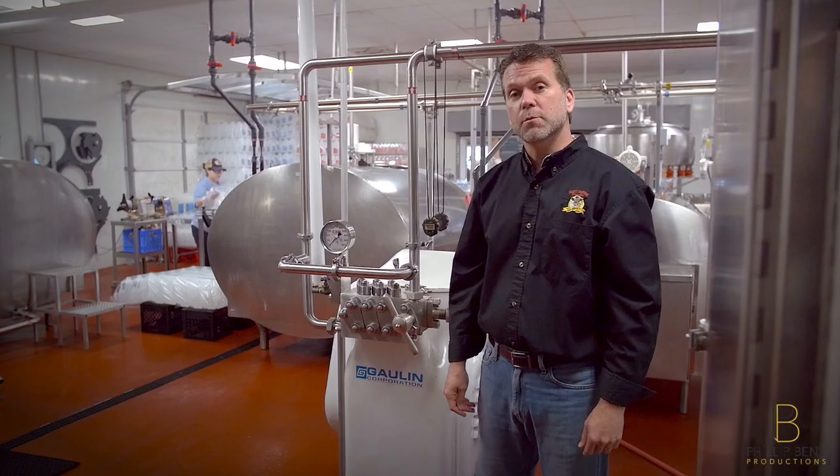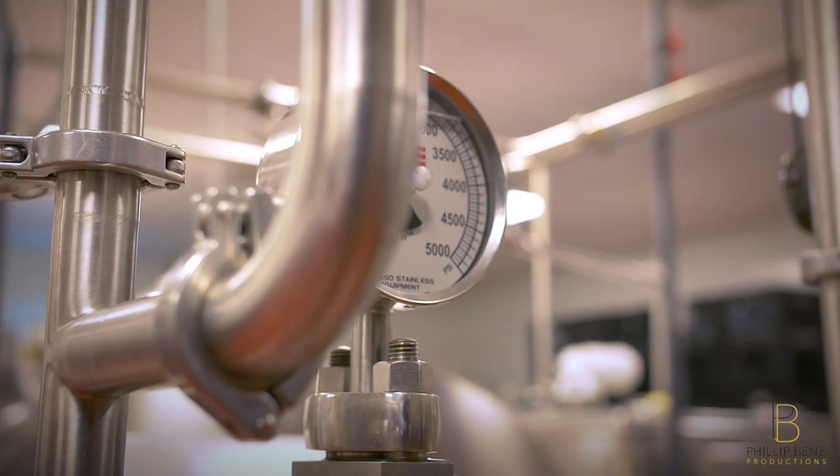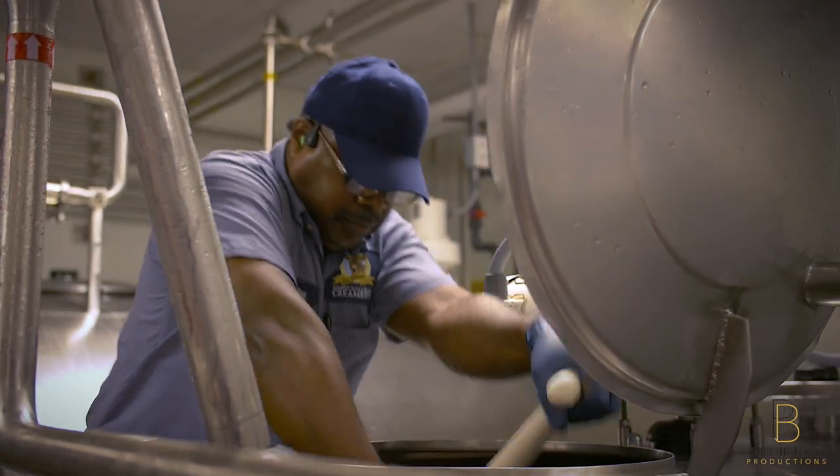Before the milk is bottled, it will be passed through our homogenization machine. The homogenizer will put the skim and cream under pressure, making them permanently combined, which ensures that all of our milk will have the same consistency and flavor.